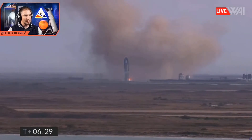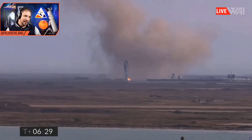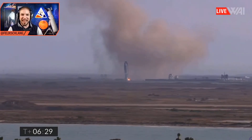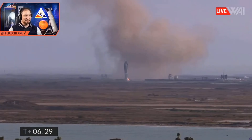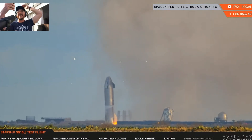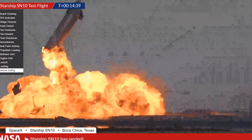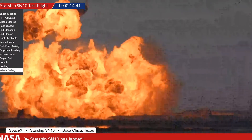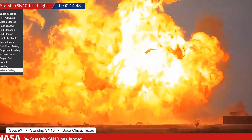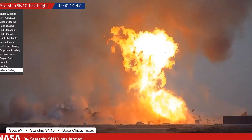It's in one piece, it's slightly tilted, and it's burning. But it is in one piece — SpaceX rocks! That is history, my friends. Mars just got a little bit closer today.